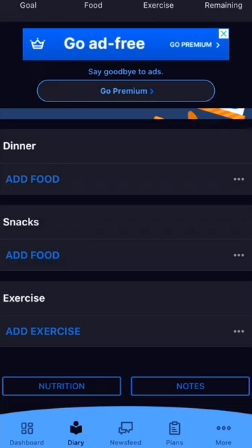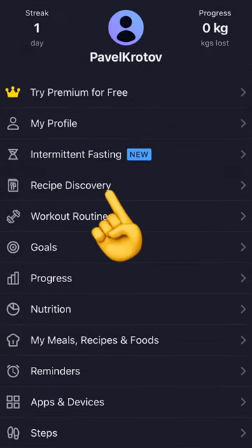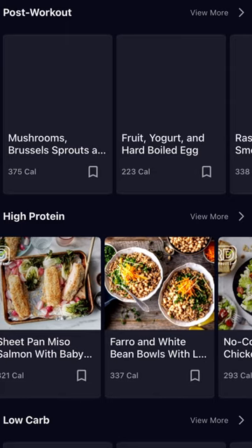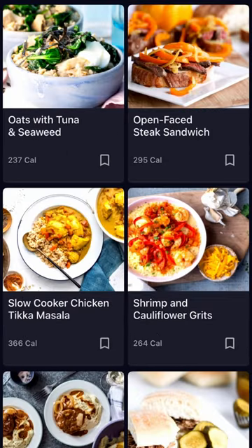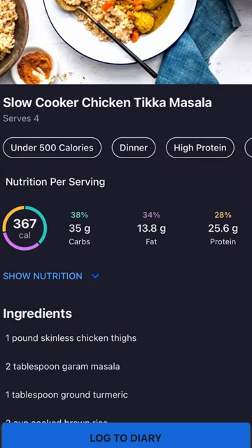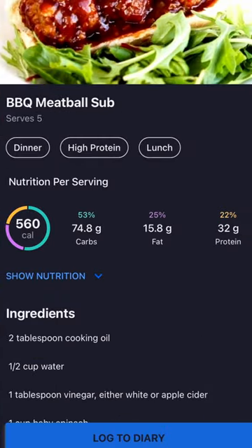If you've been struggling with meal options or meal ideas, there are a couple of ways you can get some new ideas. If you're already using MyFitnessPal, at the bottom on the right-hand side where there are three dots, there is a tab with recipe discovery. There you will have a lot of different meal options with already a breakdown of how many calories, protein, and things like that.